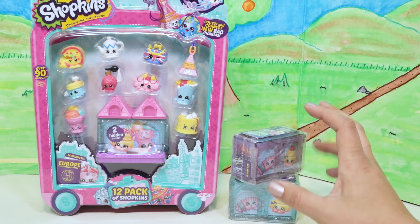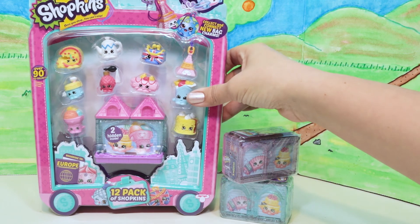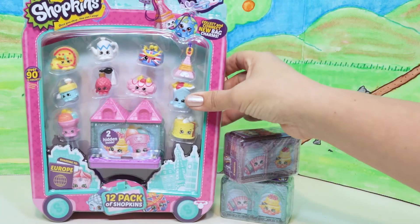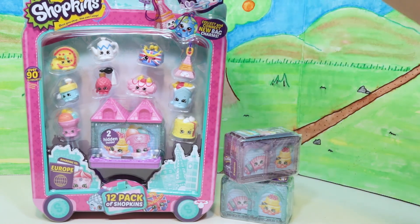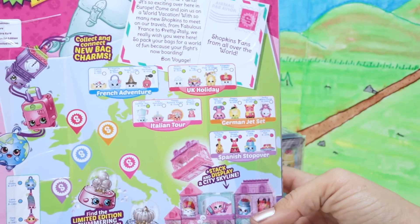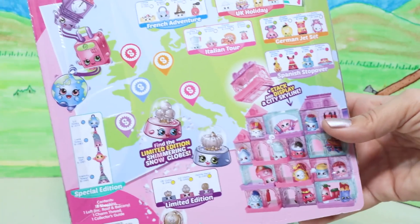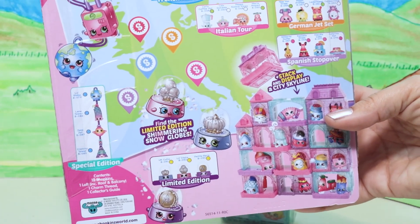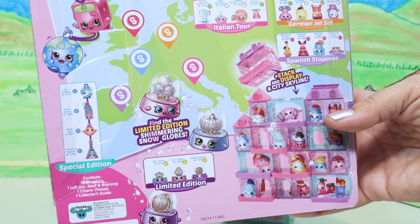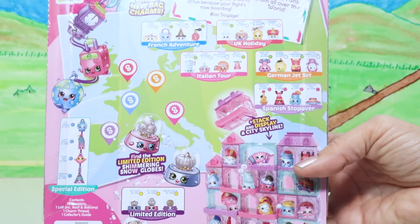Hey everyone! Today we have some World Vacation Shopkins Season 8 — 12 packs of Shopkins with two hidden inside. They also come with their own display case. You can stack them; they come with their own little display cases and it turns into a city. We're gonna try and find the limited edition shimmering snow globe — who knows if we will, but it would be really cool! Let's go ahead and start opening this up.